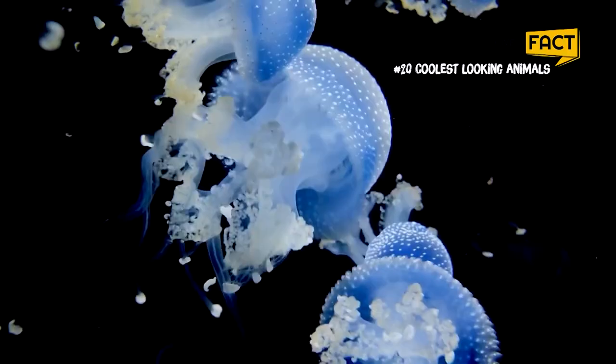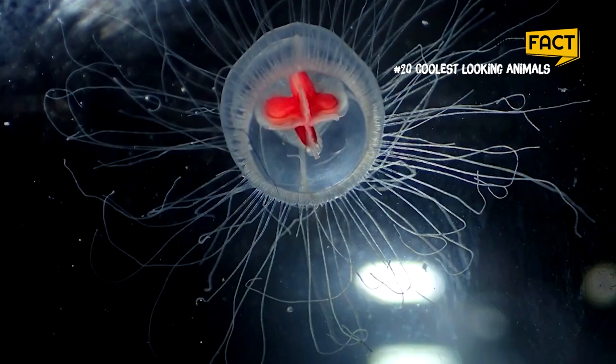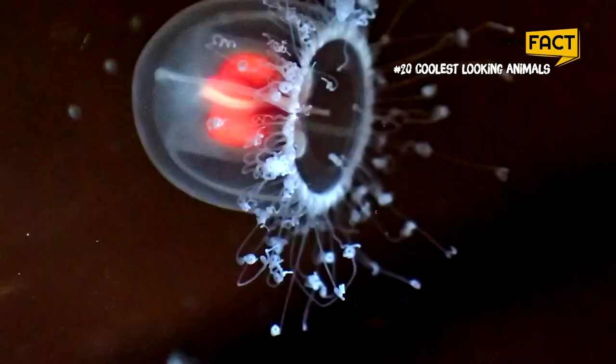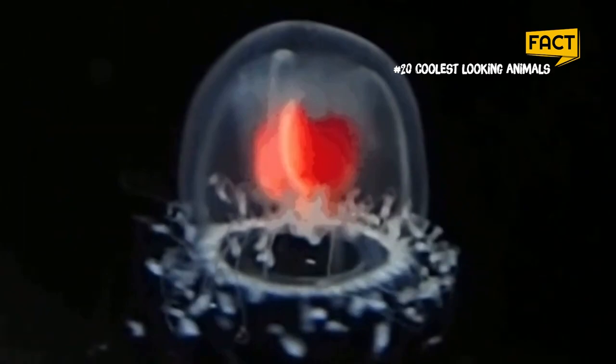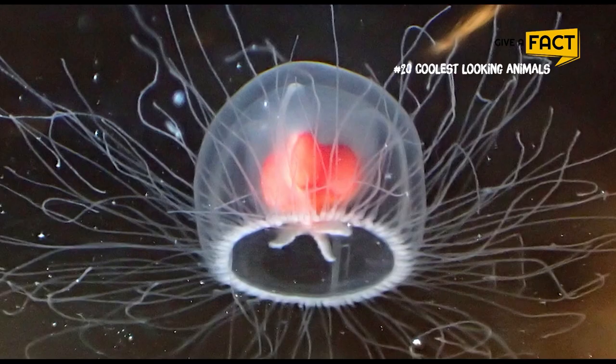3. Immortal Jellyfish. This spectacular jellyfish was first discovered in the 1880s in the Mediterranean Sea. When they are threatened and starved, they would transform back into a polyp, which will then release another jellyfish that is genetically identical to the injured adult. In fact, since this phenomenon was first observed in the 1990s, the species has come to be called the immortal jellyfish.